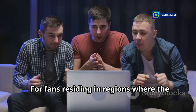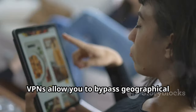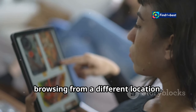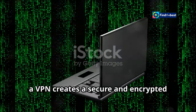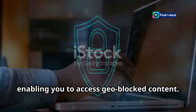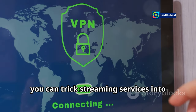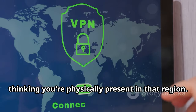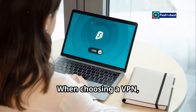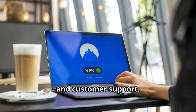For fans residing in regions where the match is not readily available, a virtual private network (VPN) can be your ticket to the game. VPNs allow you to bypass geographical restrictions by masking your IP address and making it appear as though you're browsing from a different location. A VPN creates a secure and encrypted tunnel for your internet traffic, protecting your online activity and enabling you to access geo-blocked content. When choosing a VPN, it's essential to consider factors such as connection speed, server locations, security protocols, and customer support.